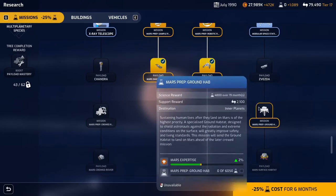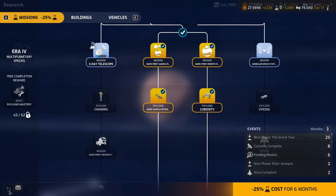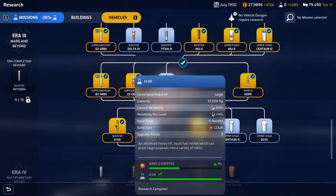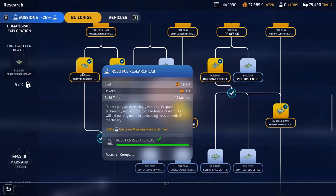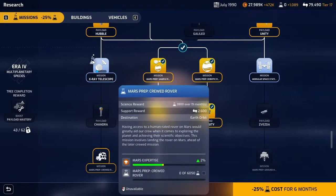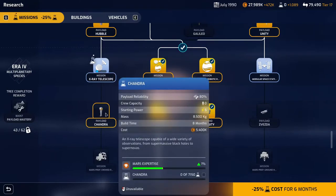We're going to do it on this side but we've already unlocked these two, so hopefully we can get both done. We have a minus 25% cost for six months so we need to make the most of that. We also have a deduction in vehicle cost from the aeronautics research lab, and a minus 25% research cost for missions on the mission research tree for six months. It'll probably get most of the X-ray telescope done, and then it'll be gone before we get onto the Chandra.